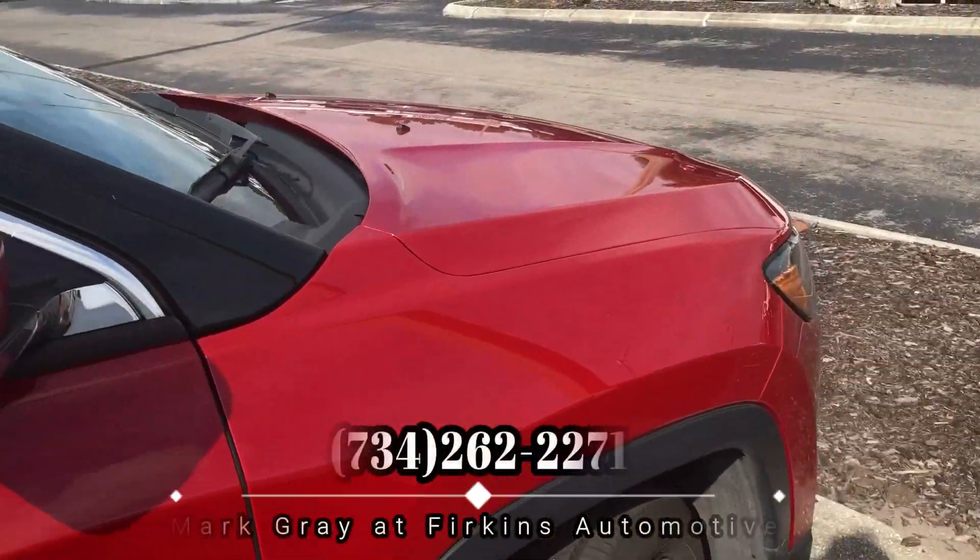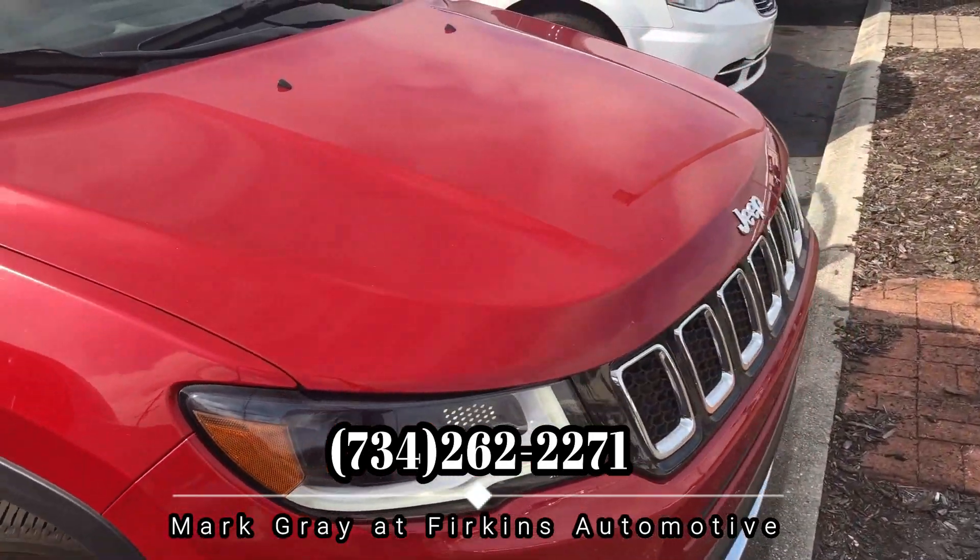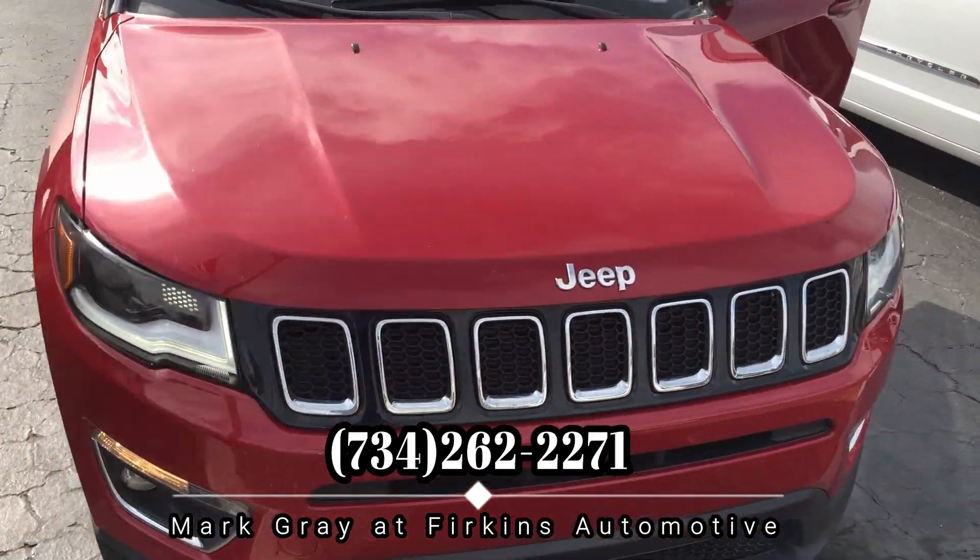I'm Mark Gray, and you can find this at Perkins. Please call me at 734-262-2271. Thank you.